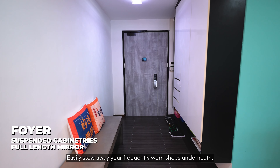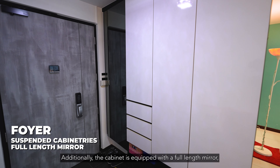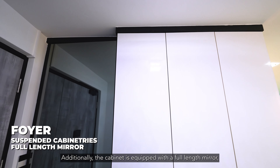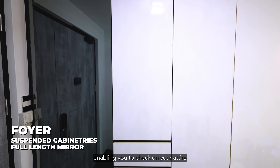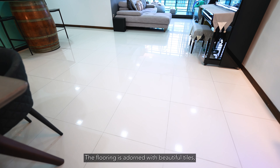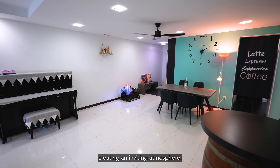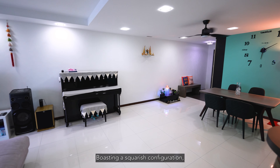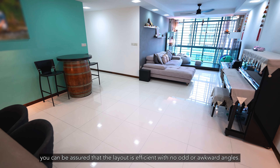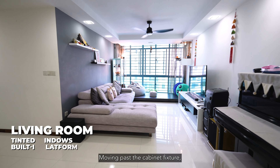Easily stow away your frequently worn shoes underneath while reserving the cabinet for your treasured pairs. Additionally, the cabinet is equipped with a full-length mirror enabling you to check on your attire before heading out to conquer the day. The floor is adorned with beautiful tiles and the walls are decorated with family portraits, creating an inviting atmosphere. Boasting a squarish configuration, you can be assured that the layout is efficient with no odd or awkward angles.